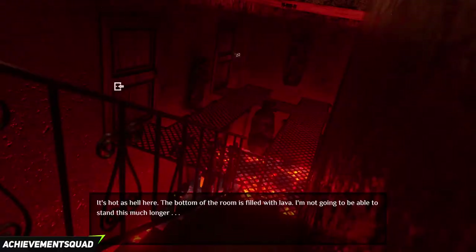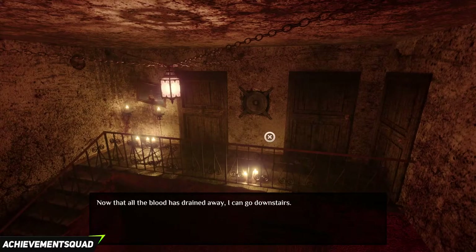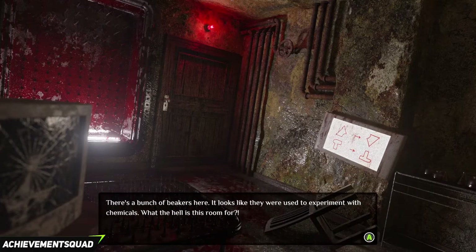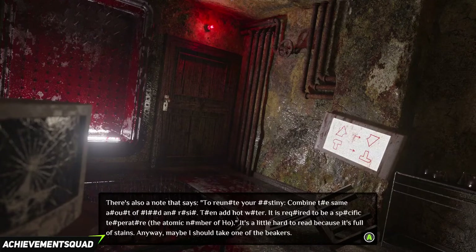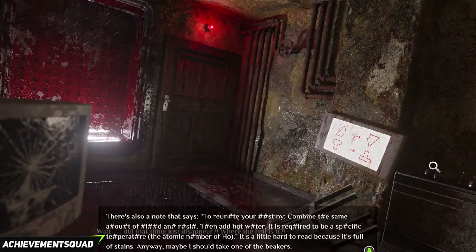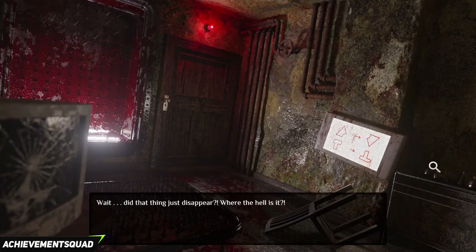Click on the first door to the left and go back into the other dimension. Go back upstairs and into the first room. Once you enter the room, go to the back right, click on it and you will get a beaker. In this room you will see the atomic number of Ho — which for me is 67, but this will be different in every playthrough. You will also get the atomic number of Xe, which is 54, and the atomic number of Lu, which is 71.